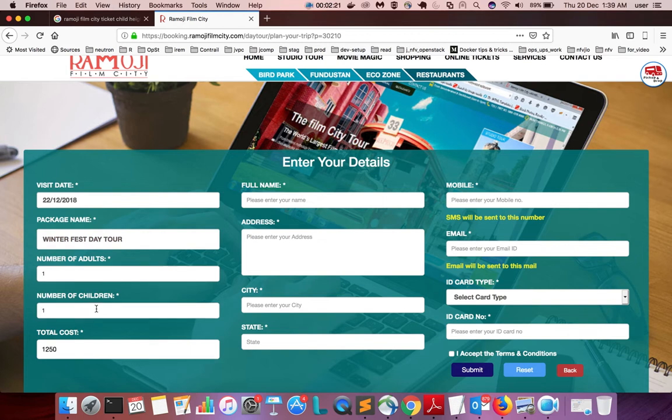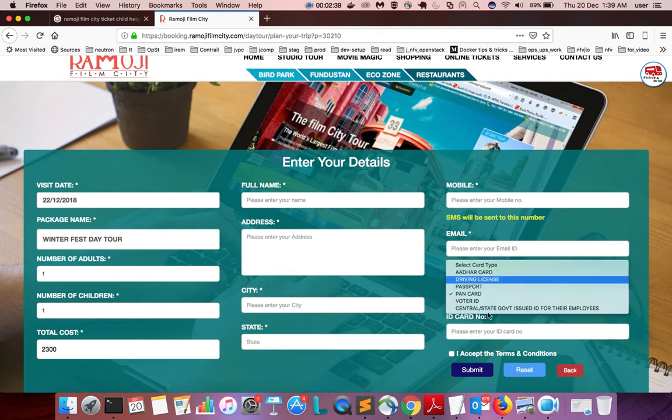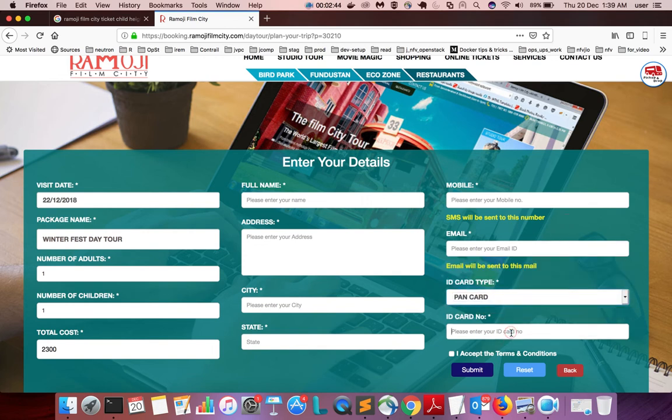Then enter the number of adults, number of children, name, address, city, state, mobile number, email ID, and ID card type. Once you fill all these fields, click on 'Submit'.